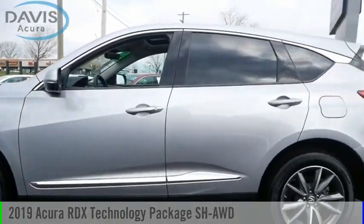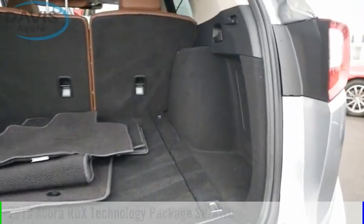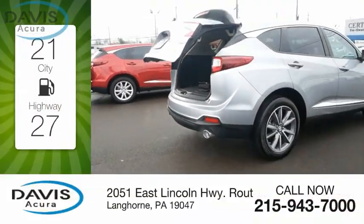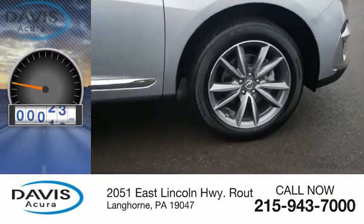You are going to love the 2019 RDX. This vehicle is powered by an all-wheel drive four-cylinder 2.0 liter engine. Great fuel efficiency saves you money by requiring fewer trips to the gas station.